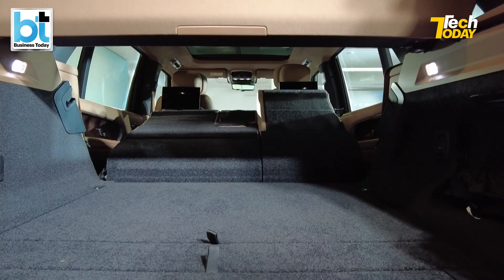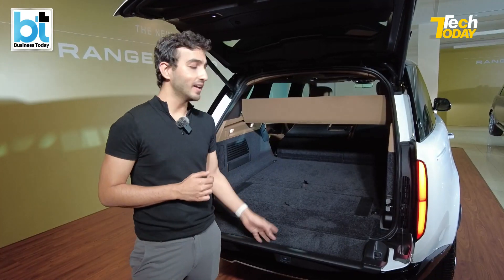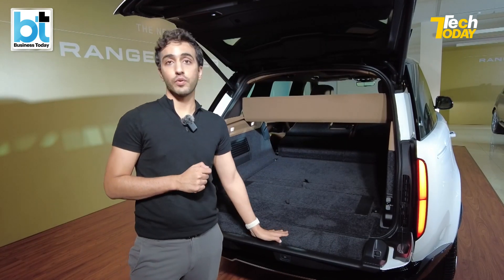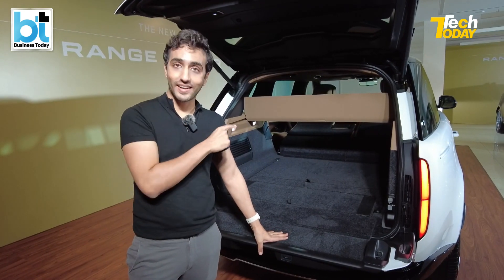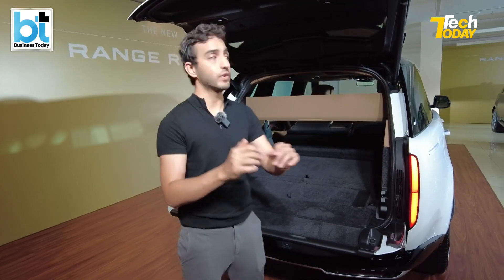You can't be cribbing about boot space when this is nearly 2,000 litres — like a pickup truck, almost Isuzu levels. This vehicle can also go off-roading, but with a lot of tech in the back seat and the front seat — and that's what I'm going to show you next.